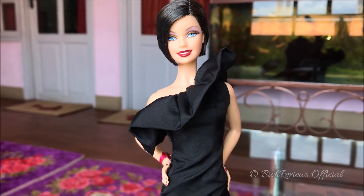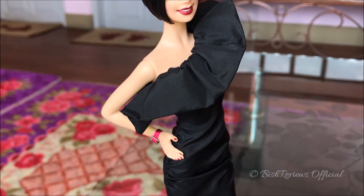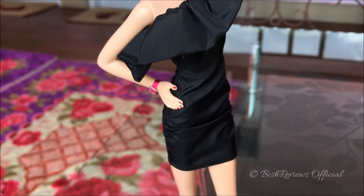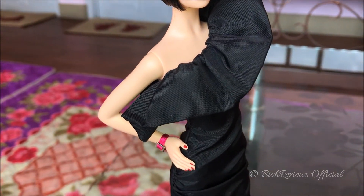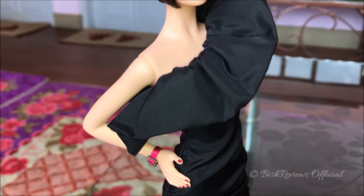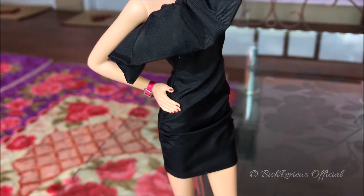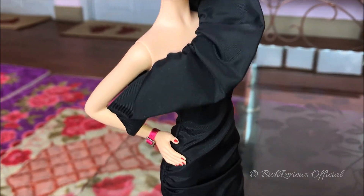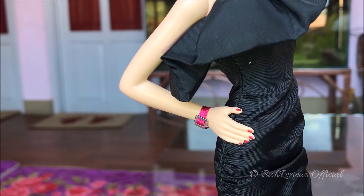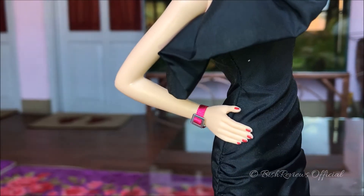As for her body, she uses the Model Muse body with both hands bent and her right leg bent. Her dress is a very chic black dress with a big poof on the side — it's a one-shoulder dress. The material feels different from other Collection 1 Barbie dolls; it feels more like a jacket material. As for her accessories, she has a hot pink band with a buckle, and it looks really nice.